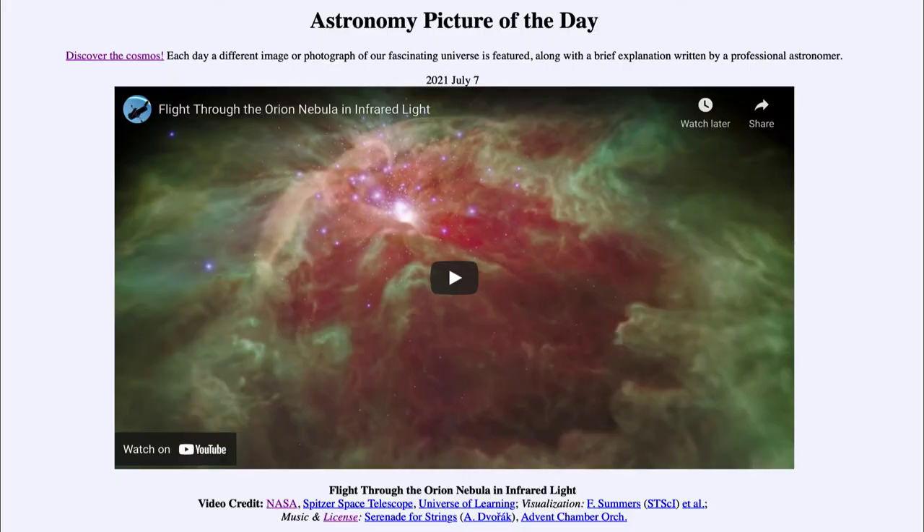Greetings and welcome to the introduction to astronomy. One of the things that I like to do in each of my introductory astronomy classes is to begin the class with the Astronomy Picture of the Day from the NASA website, at apod.nasa.gov. Today's picture for July the 7th of 2021 is titled 'Flight Through the Orion Nebula in Infrared Light.'